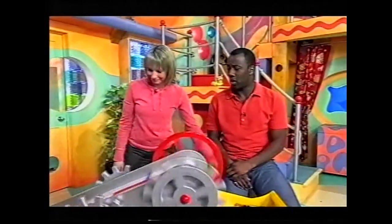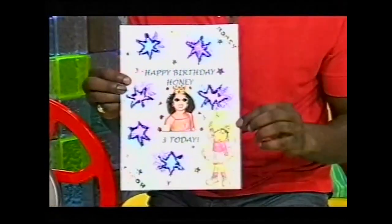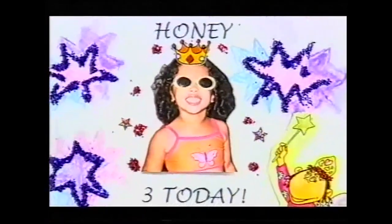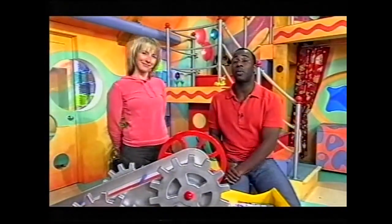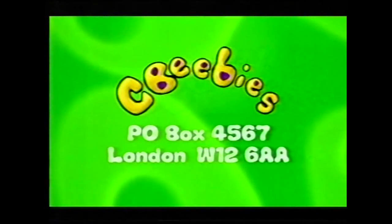And who else is coming up? It's lots of stars, and there's Fizz wishing happy birthday to another star — it's Honey! Honey is three today. Happy birthday to you. This card comes with lots of love from Mummy, Daddy, Kyle, Nanny Marie, Nanny Gwyneth, and all your family. Have a happy birthday! Do keep sending your cards in to us here at CBeebies — we'll read out as many as we can, but we can't send any back. The address is: CBeebies, PO Box 4567, London, W12 6AA.